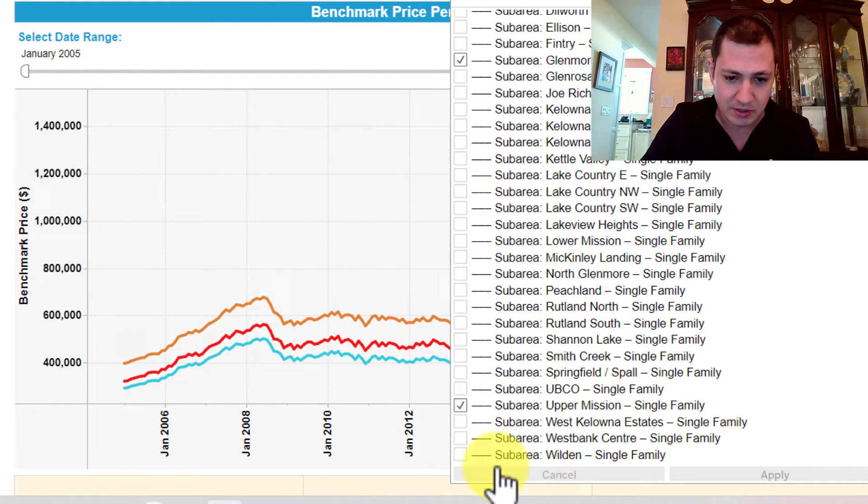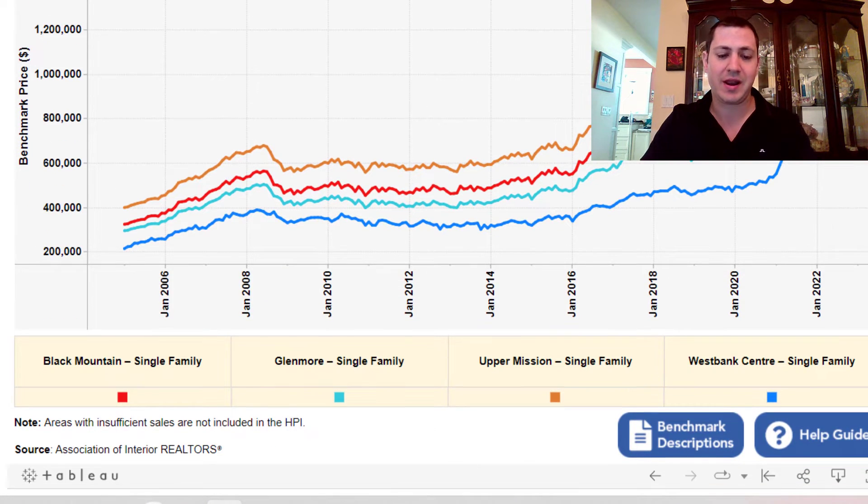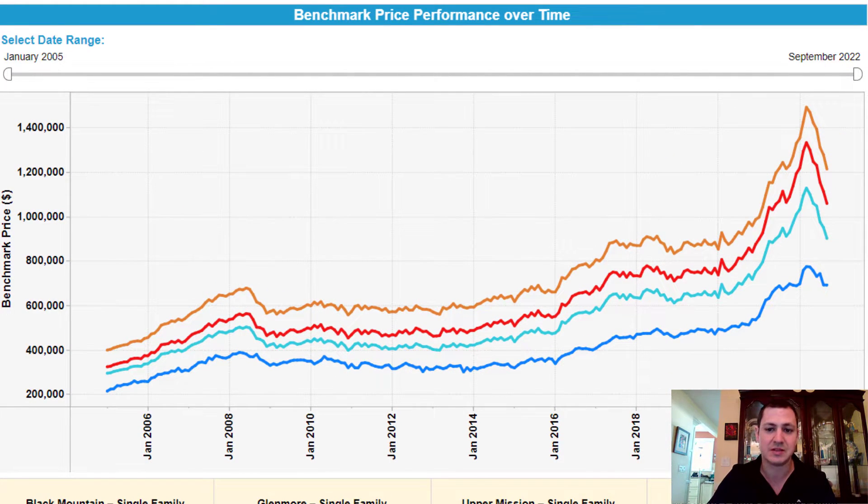And if we really want to, we can do West Bank Center and add that in so that we include west of the bridge. You'll see that the variety of all of these show fairly similar charts, so it doesn't necessarily matter where you are — the pricing is going to vary, but otherwise it's a very similar chart.